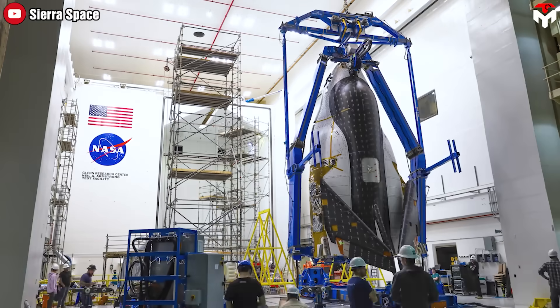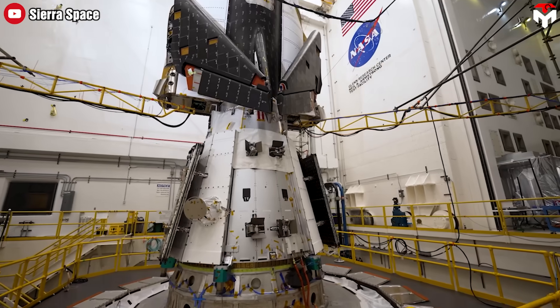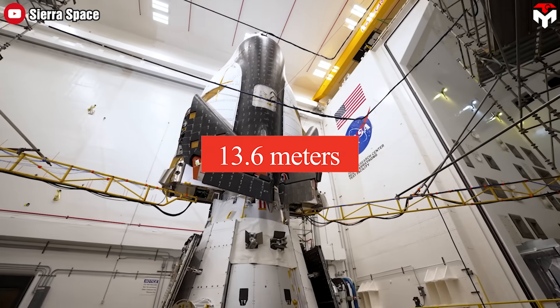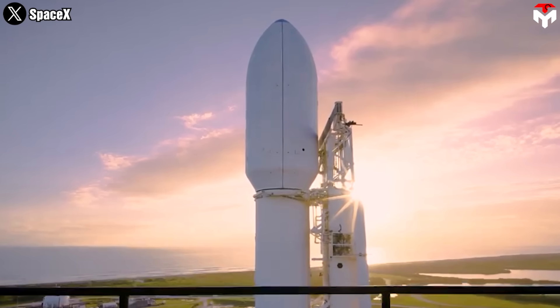Normally, there is a technical challenge to integrate both vehicles. The fully stacked Dream Chaser is 13.6 meters high, slightly larger than the fairing of Falcon 9 and even Falcon Heavy.